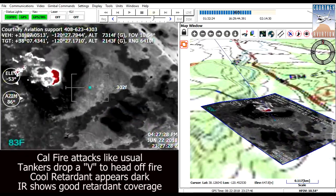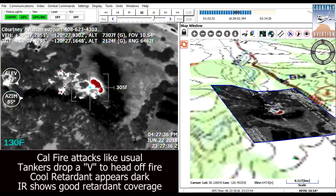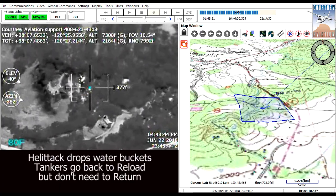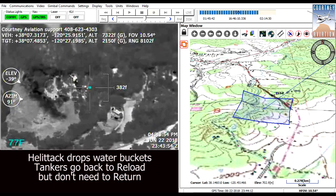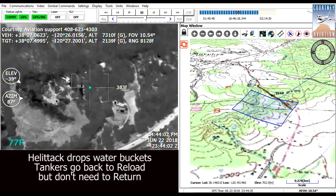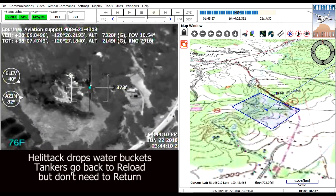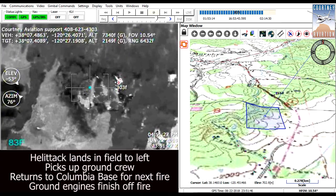Transmitting live aerial infrared to air and ground teams simultaneously creates a common situational awareness for firefighters. When also live to incident command in fire camp, a common operating picture helps to keep everyone on the same page. Colored fire thresholds will allow quick and occasional viewers greater understanding.